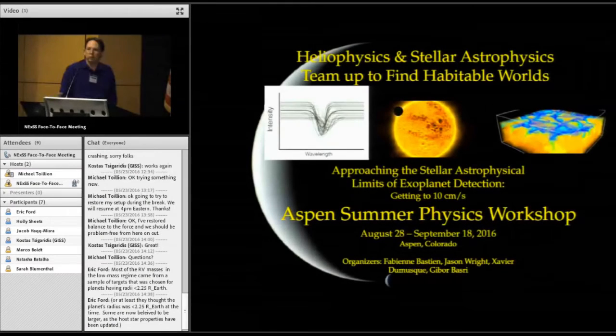I'm going to talk about some of the opportunities that have come up between my group and other Nexus teams that I'm really looking forward to taking part in. One thing that ties in very nicely to Nexus that we happen to be doing anyway is an upcoming Aspen summer physics workshop.